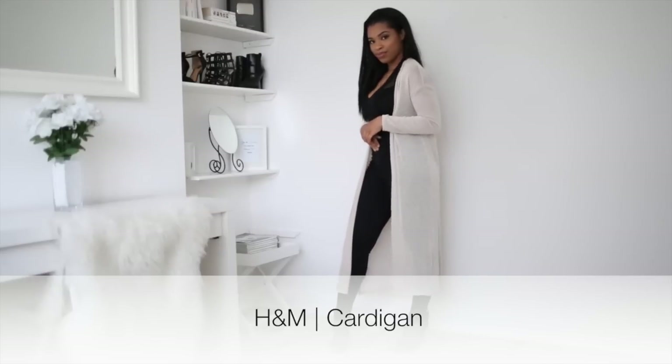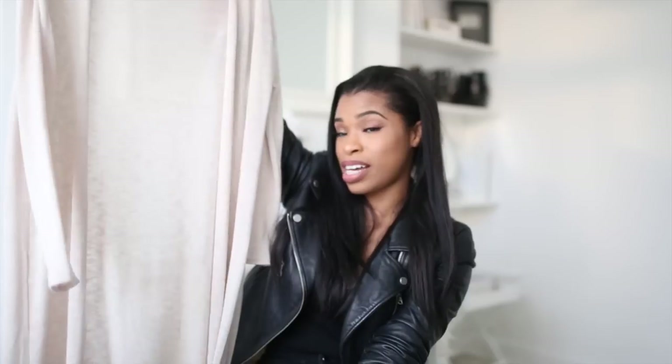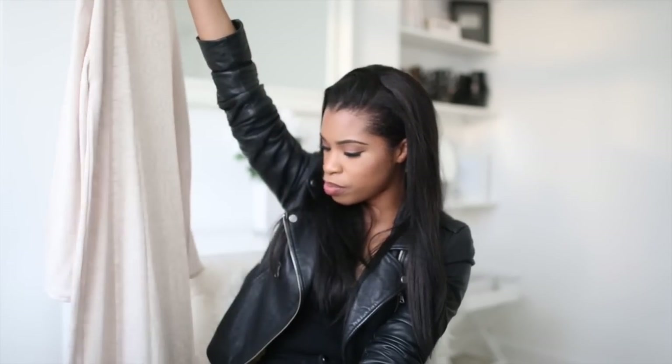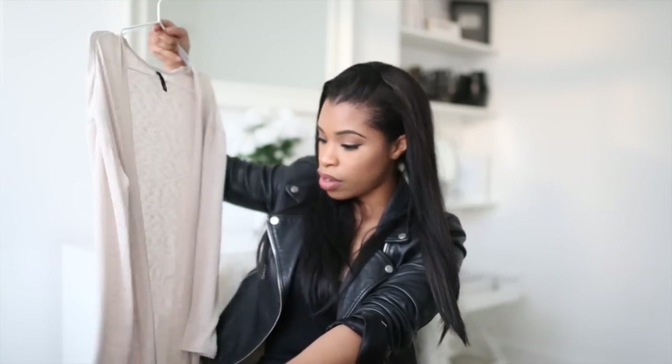Lastly from H&M is this gorgeous long cardigan that goes all the way to the ankles — at least on me at 5'3". I got it in a small and I've already worn it once. I think it was less than £30. Nudes and neutrals are always the way forward if you want a wardrobe you can wear over and over again and style in multiple different ways.